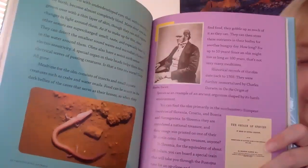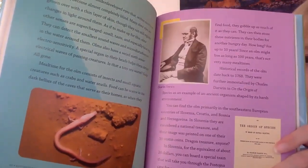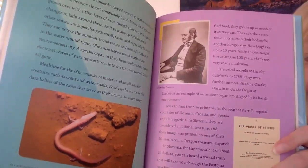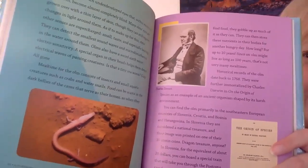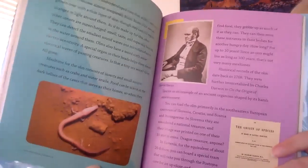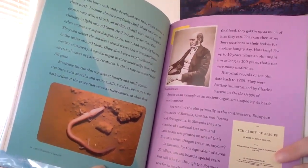In the water, olms can detect the smallest sound waves and micro-disturbances in the water around them. They also have a weird sixth sense: electrosensitivity. A special organ in their heads helps them detect the electrical waves of passing creatures. Is that a tiny sea worm? Gulp — all gone!